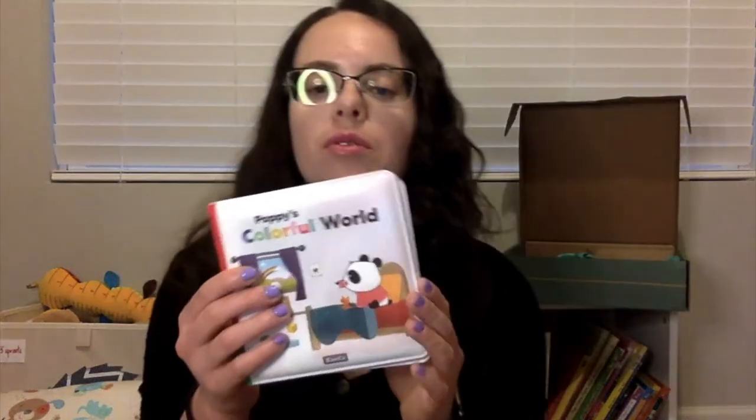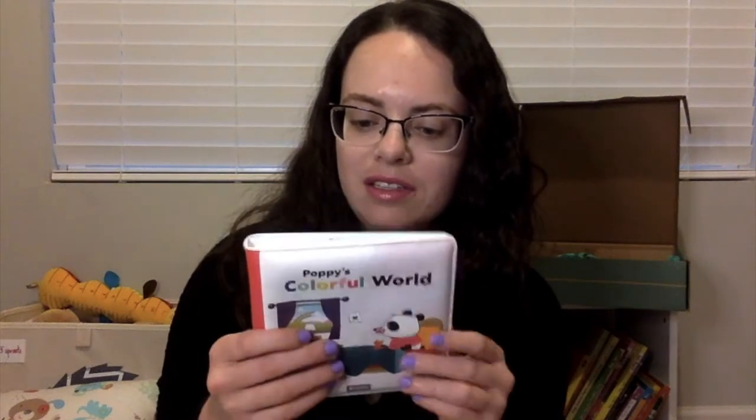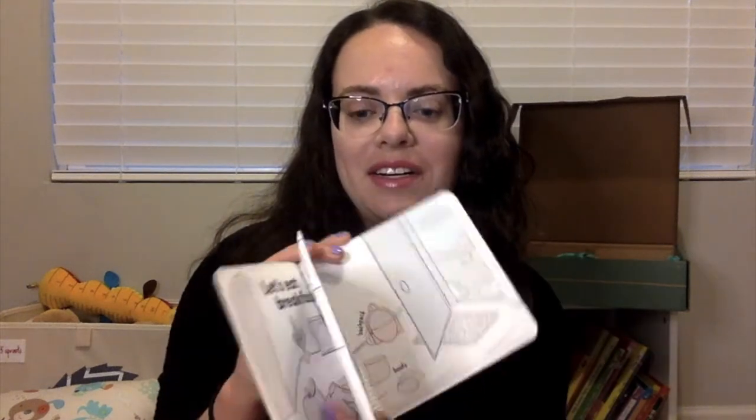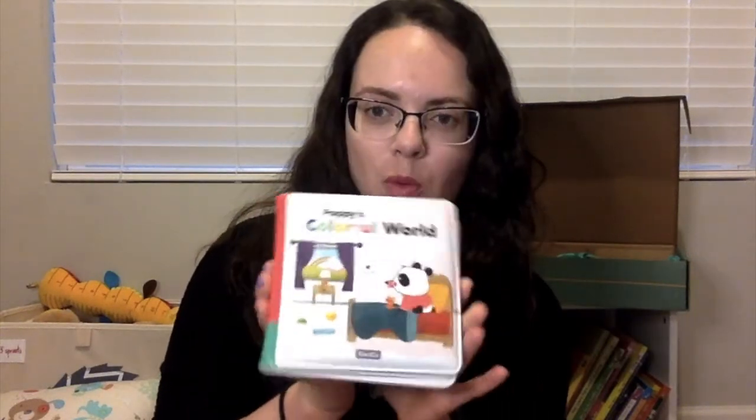And then, next level of books — this is a little waterproof book called Poppy's Colorful World. It has little colors and things inside. It's not crinkly but it's a waterproof texture, which is good because she puts everything in her mouth.